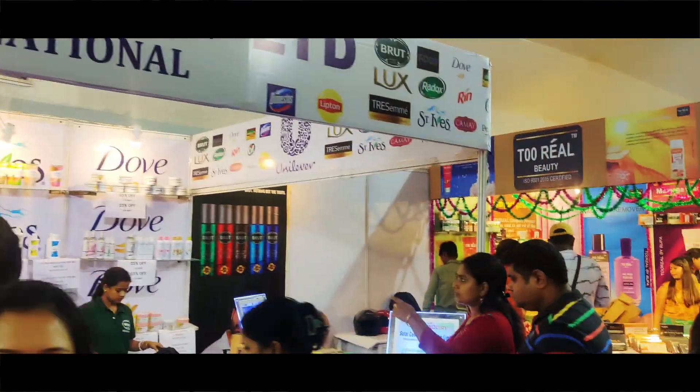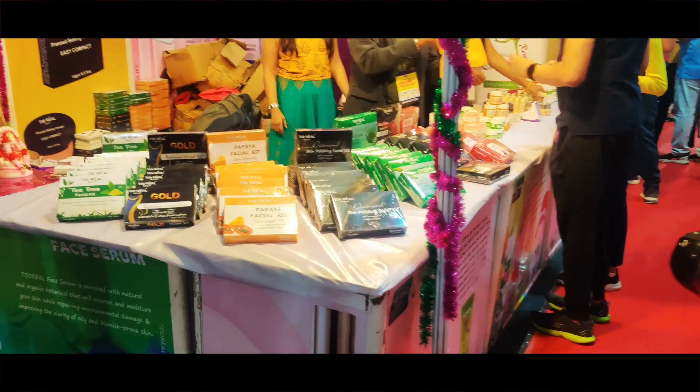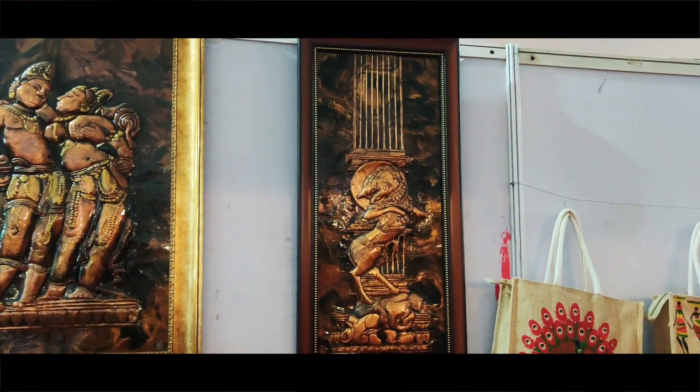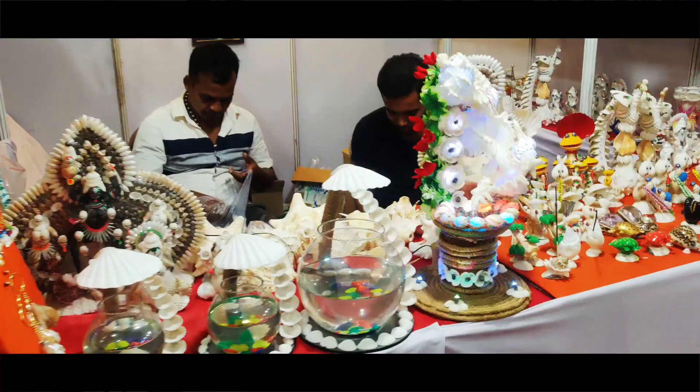There are many shops here. You can see cute dolls and many cute clothes. There are also many bags available across the shops.